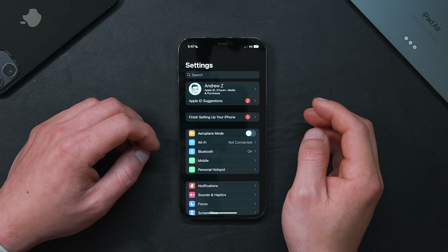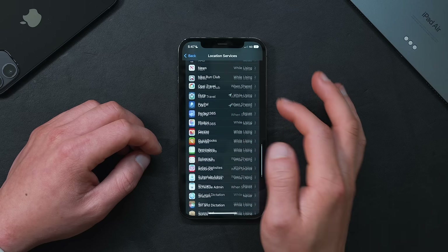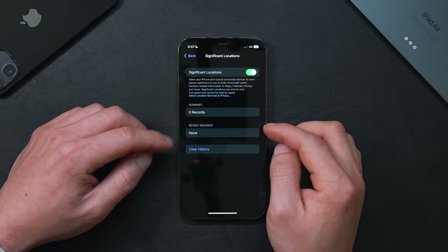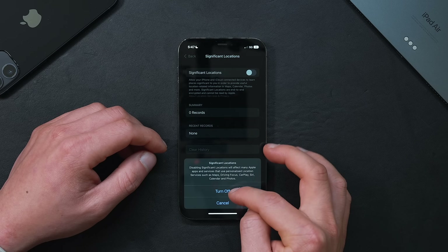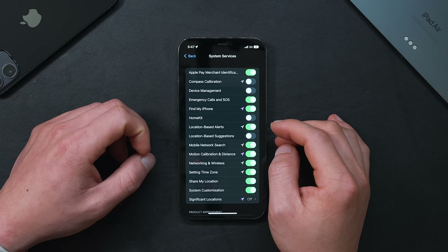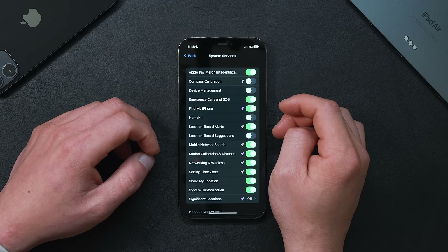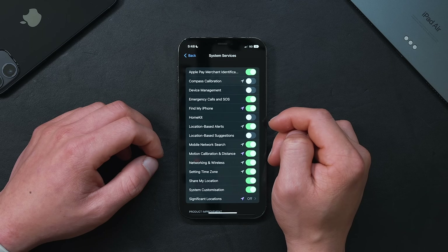Back in Privacy & Security, go into Location Services and scroll all the way down to System Services. You should definitely turn off Significant Locations — if left on, it keeps a log of your movement every day, which is slightly invasive and eats up battery life and data. Also go through the other toggles and turn off any location tracking settings that aren't applicable to you, such as Compass Calibration, Device Management, and Location-Based Suggestions.